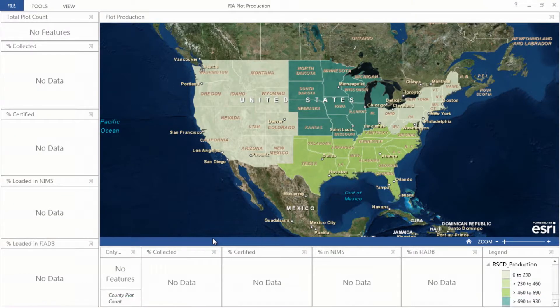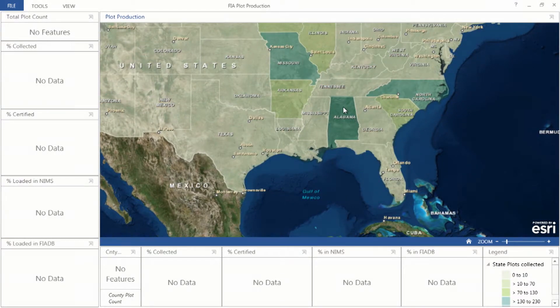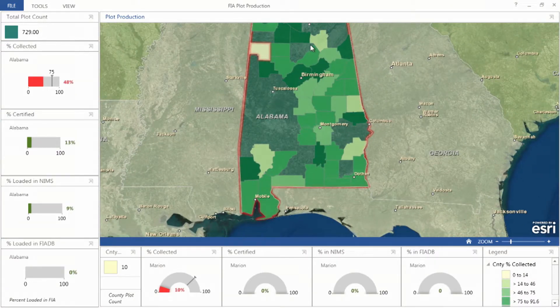In all of this, it is important to remember that we are our own customers. This new dashboard quickly gives our managers a current view of the entire inventory. We are now looking at the 2016 inventory after about six weeks of data collection. We can monitor our plots as they are collected and watch their progress as they move through our system to our public database.